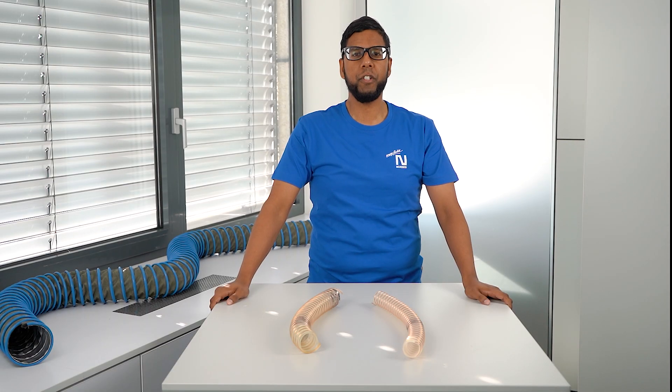Hello, I'm Scott from the Norris Group. Today I would like to explain to you the benefits of abrasion-resistant hoses and why they are important for special applications.